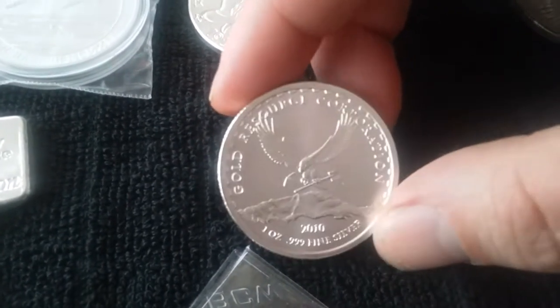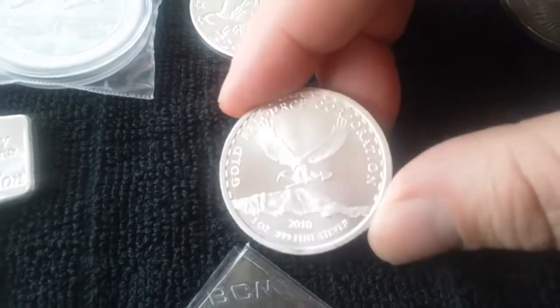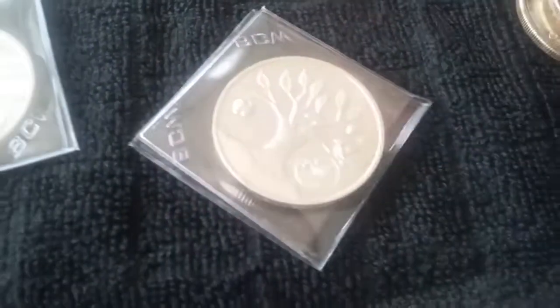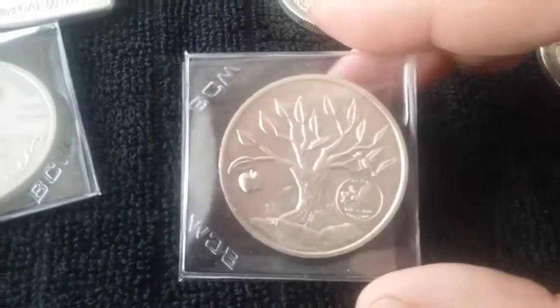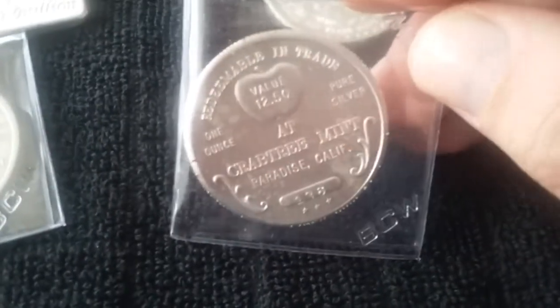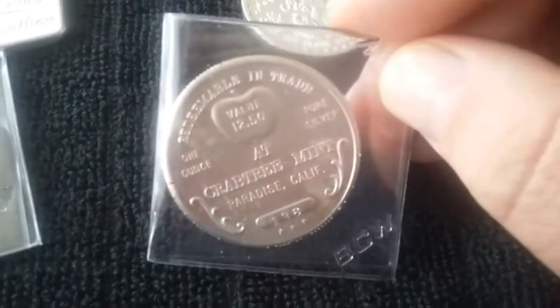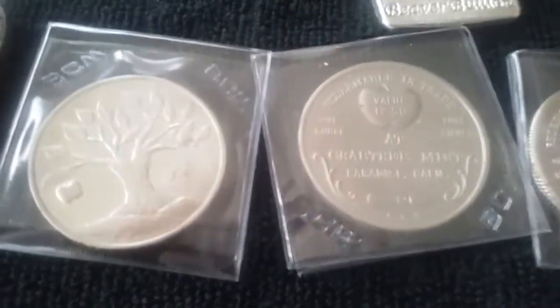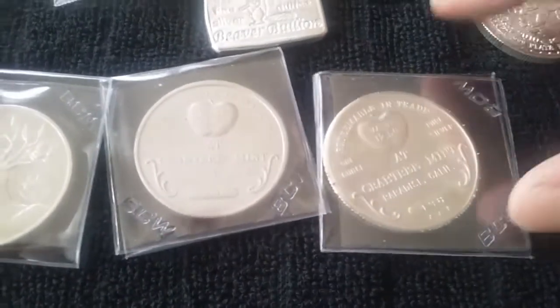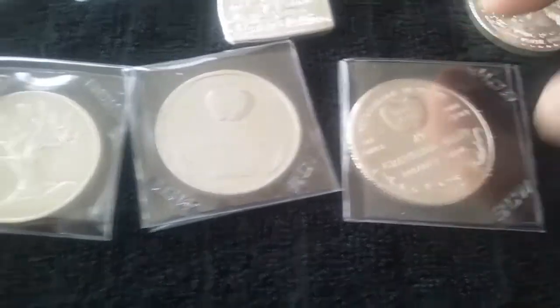I think it's a Gold Resource Corporation round. And I got three of these extremely rare Crabtree Mint one-ounce silver rounds. These all for a buck and a quarter over — redeemable and trade at $12.50 at Crabtree Mint. I couldn't find anything on those — nothing on Worthpoint, eBay, nothing. From all the collectors and eBay sellers I talked to, nobody's seen these before.